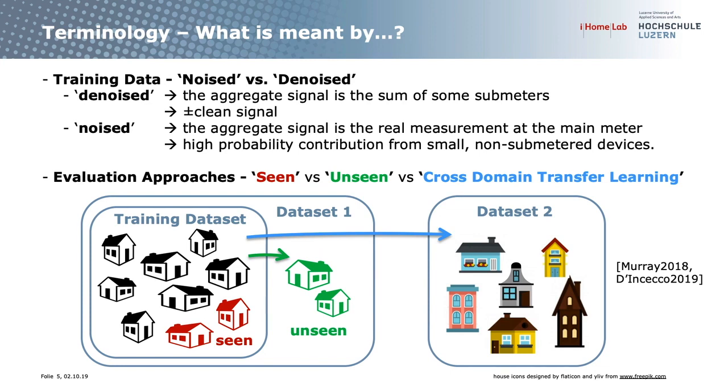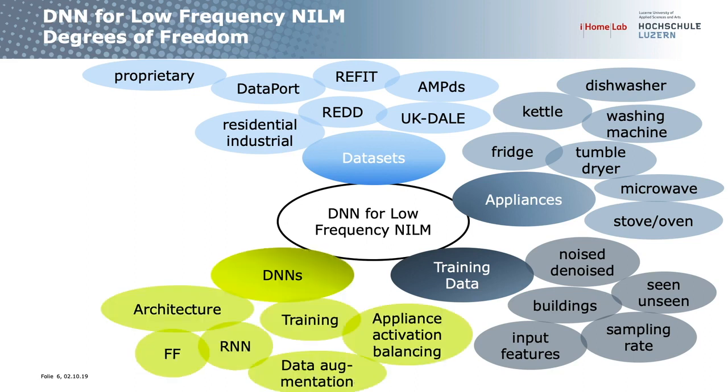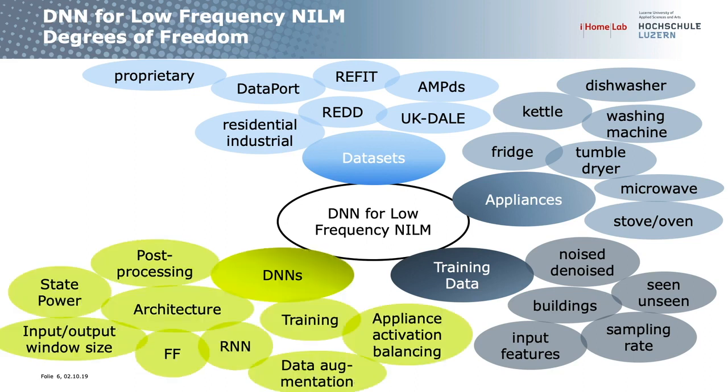In my further slides I will consider the unseen case on noised data. Back to the degrees of freedom: you also have different actual network architectures, and you can train differently, but I want to concentrate on the architectures.